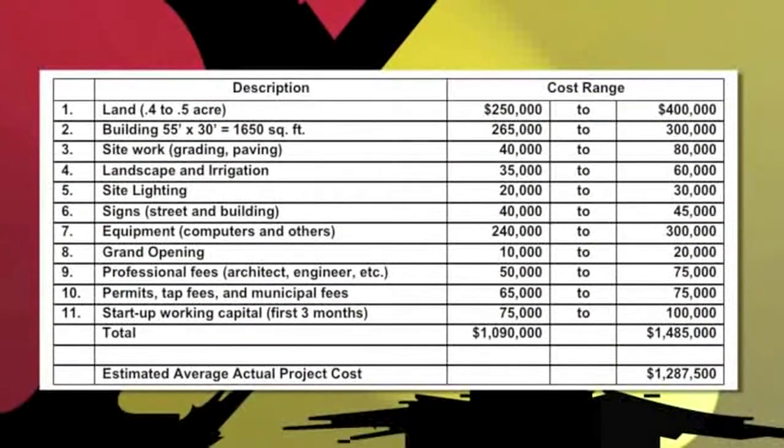Let's talk about the land and how much of it you can afford. The first part of the pro forma is the acquisition budget. To build an Extreme Express car wash, we're usually looking for up to about a half acre of land, which can range anywhere from $250,000 to $400,000 depending on the market. The building — a 55-foot long by 30-foot wide pre-engineered or block construction building — can range between $265,000 and $300,000. Site work, grading, and paving runs anywhere from $40,000 to $80,000. Landscaping and irrigation, depending on the market, could be as little as $10,000 up to as much as $60,000.